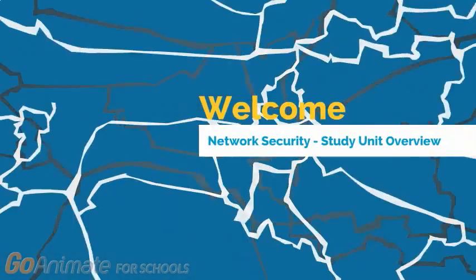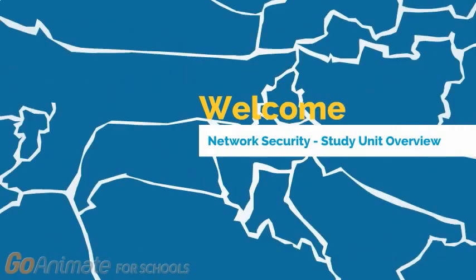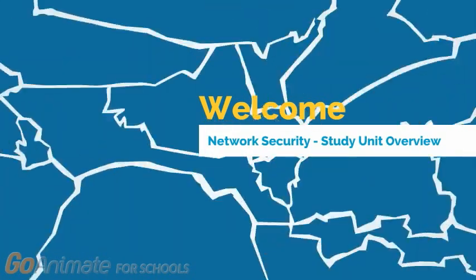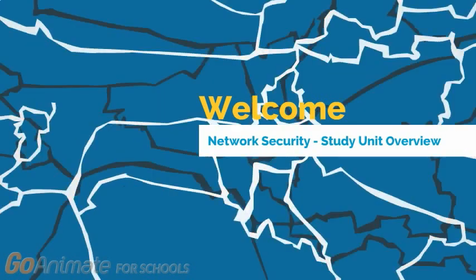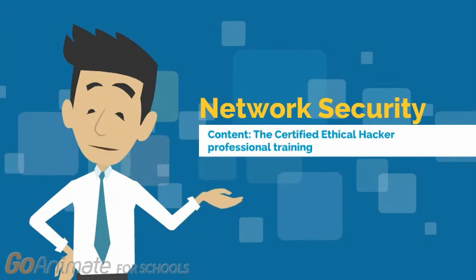Hello there, welcome to Network Security Course. The study offers education that ensures learners have a deep knowledge and understanding of network threats and security techniques. This study unit is a part of our cyber security education.